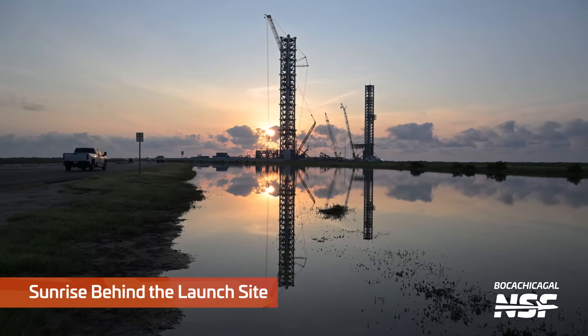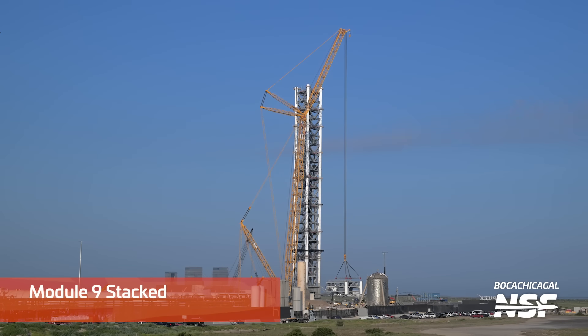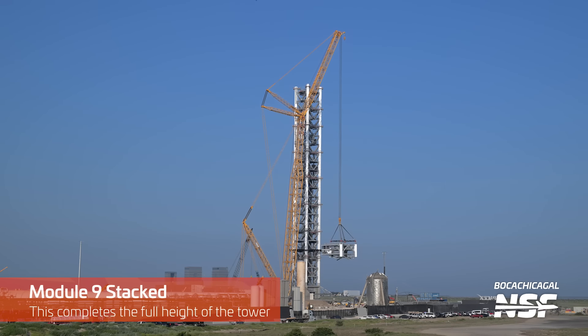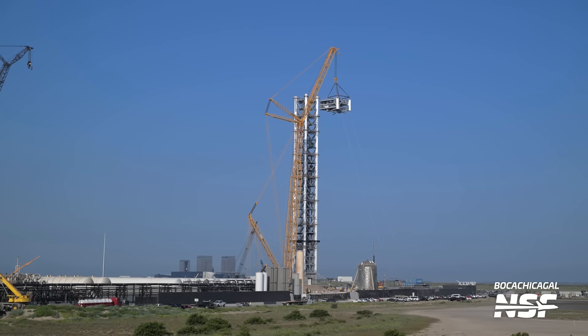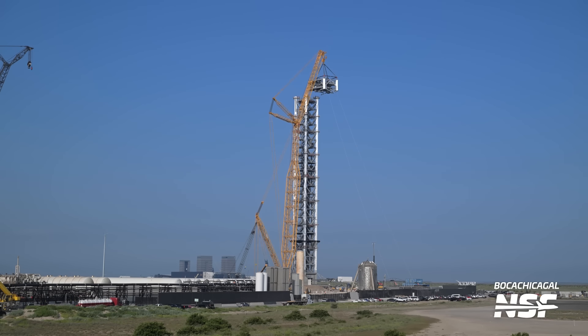There's one from Mary — the reflecting pool, we call that site — with the sunrise behind the launch pad. And then there's that massive crane lifting Module 9 all the way up to the top of the second tower.